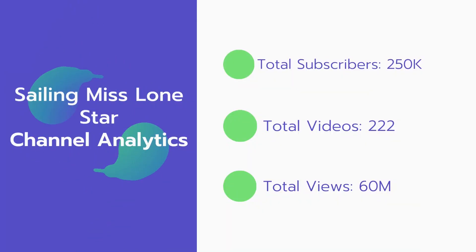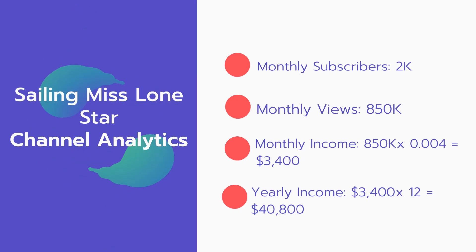Now let's go over this channel's analytics. Total subscribers: 250,000. Total videos: 222 videos. Total views: 60 million. Monthly subscribers: 2,000 every month. Monthly views: 850,000.